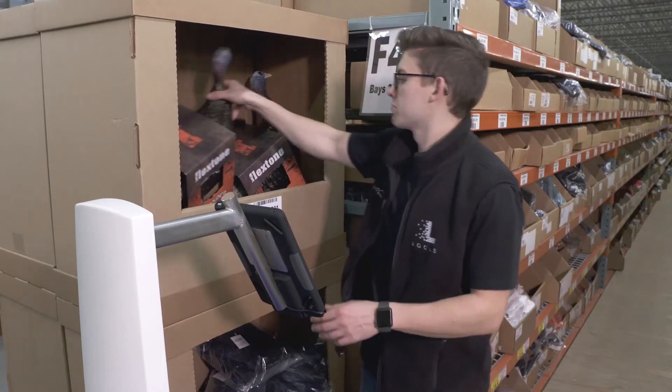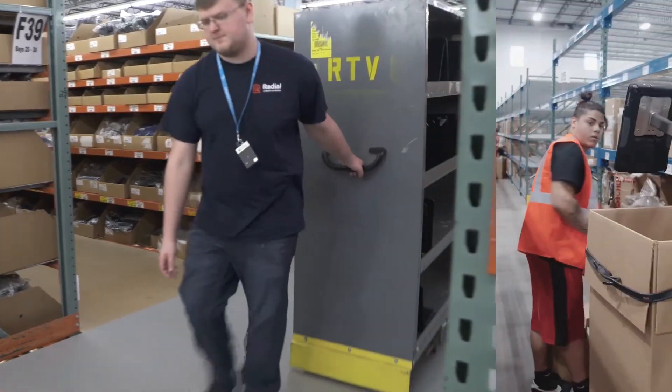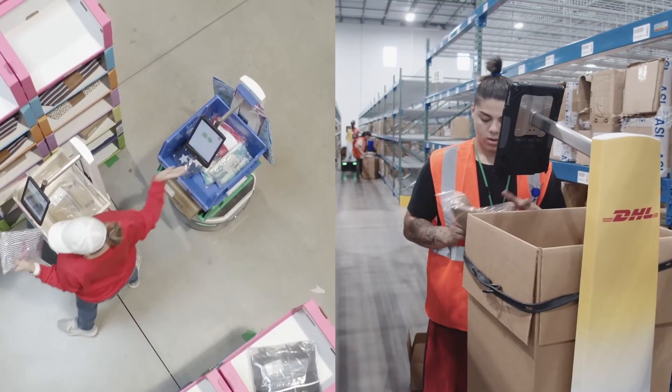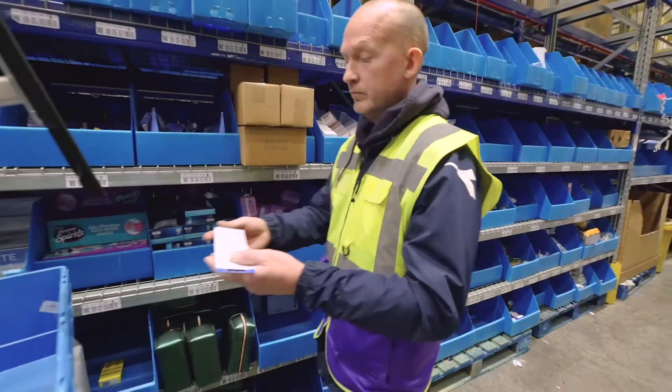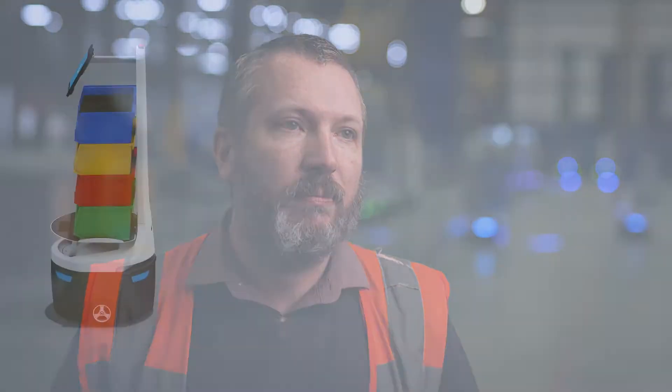The objective was to automate the warehouse in anticipation of the rapidly growing demand for e-commerce fulfillment and assist with some of the challenges that warehouse managers face. It's just such a fantastic solution and I'd recommend it to anybody.